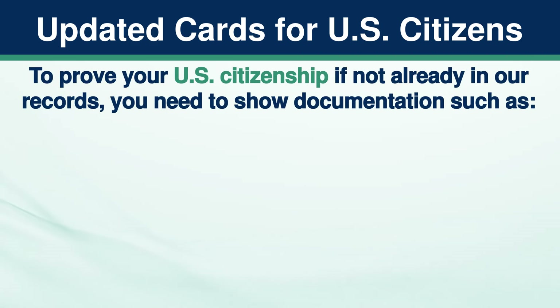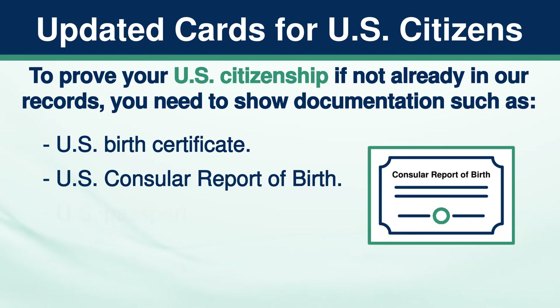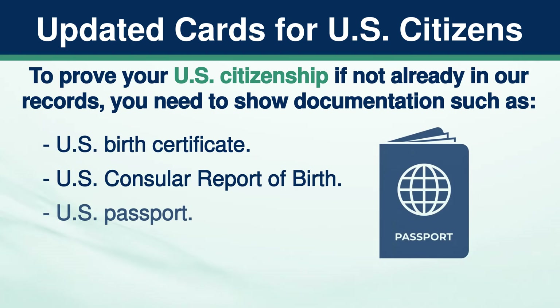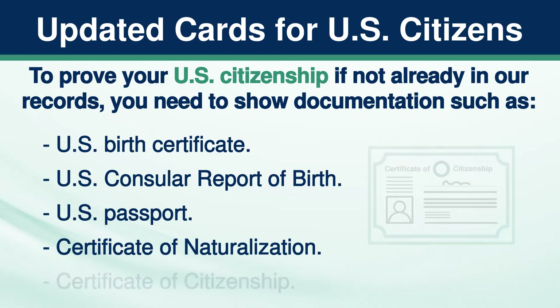To prove your U.S. citizenship, if not already in our records, you need to show documentation such as a U.S. birth certificate, U.S. consular report of birth, U.S. passport, certificate of naturalization, or certificate of citizenship.